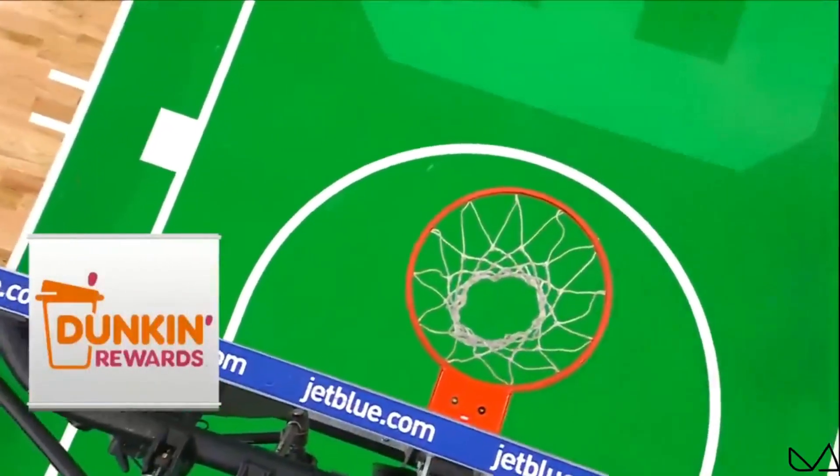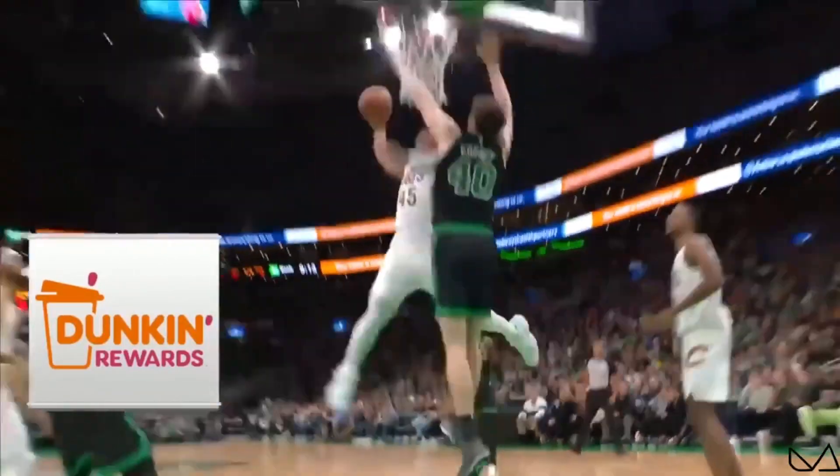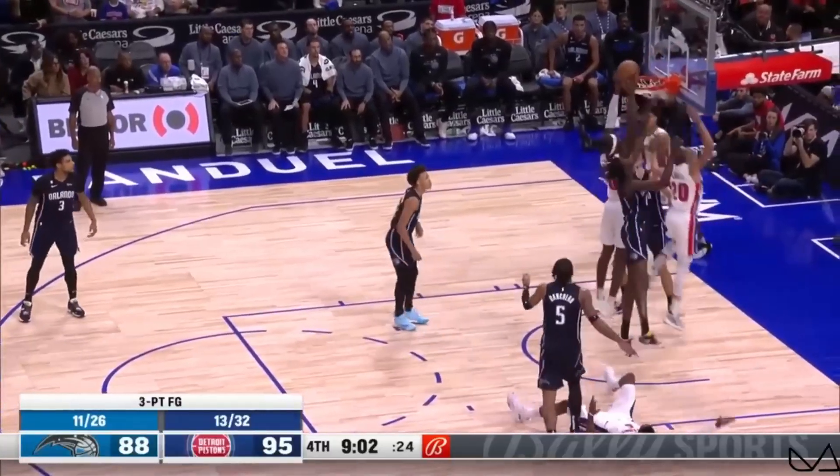Donovan Mitchell, if you've never met him before — how about that one? Throwing it down over the top of the big men. Let's go!